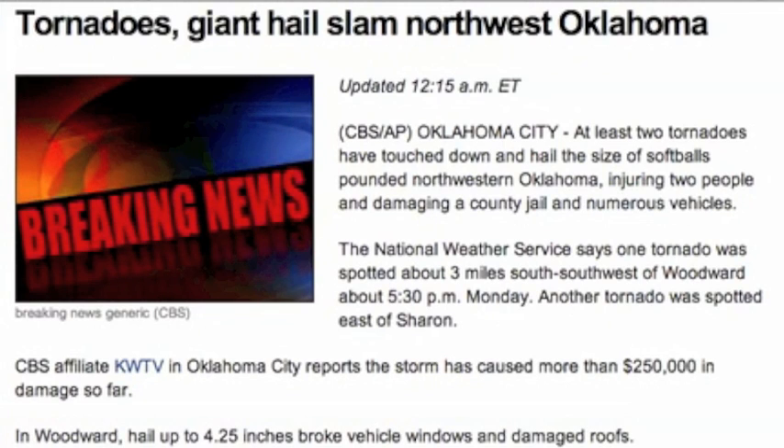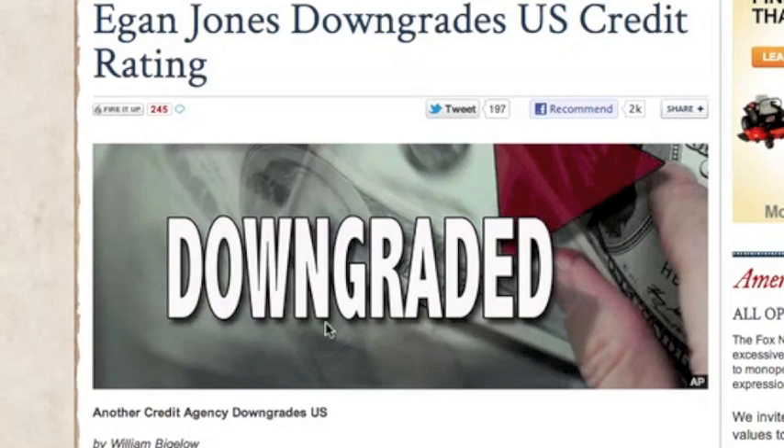Damage reports from yesterday's Oklahoma tornado are still coming in. Apparently the hail may have been the worst part of that, and there are continued chances of severe weather for that general region today.